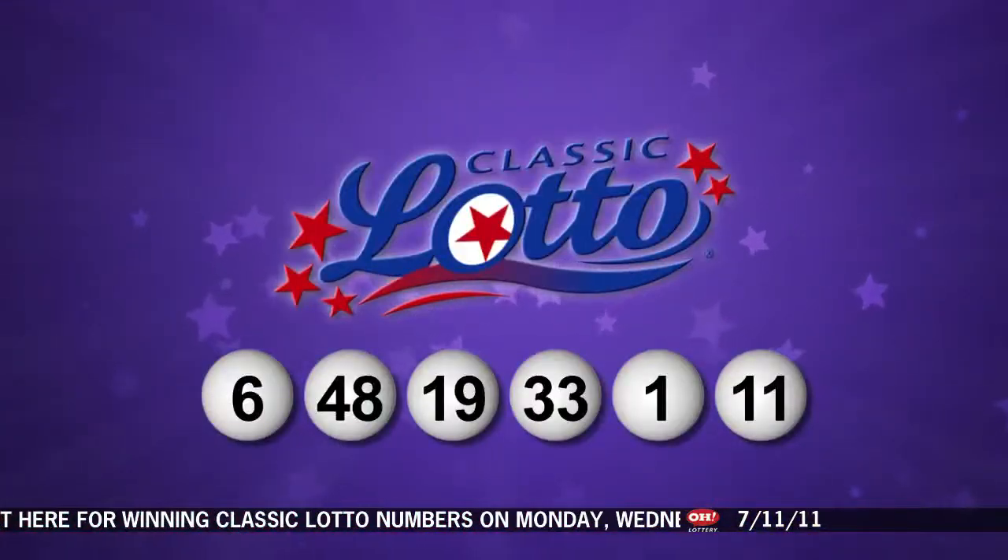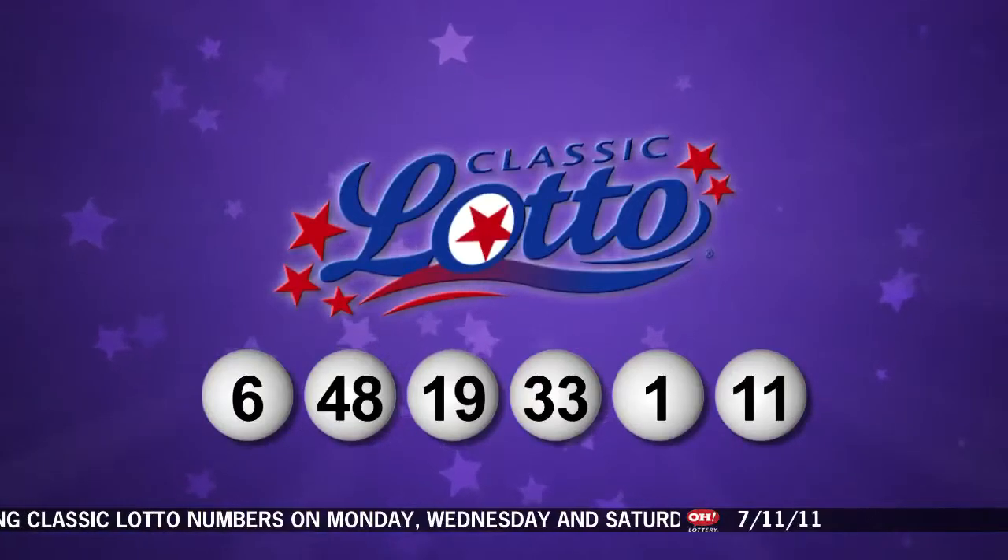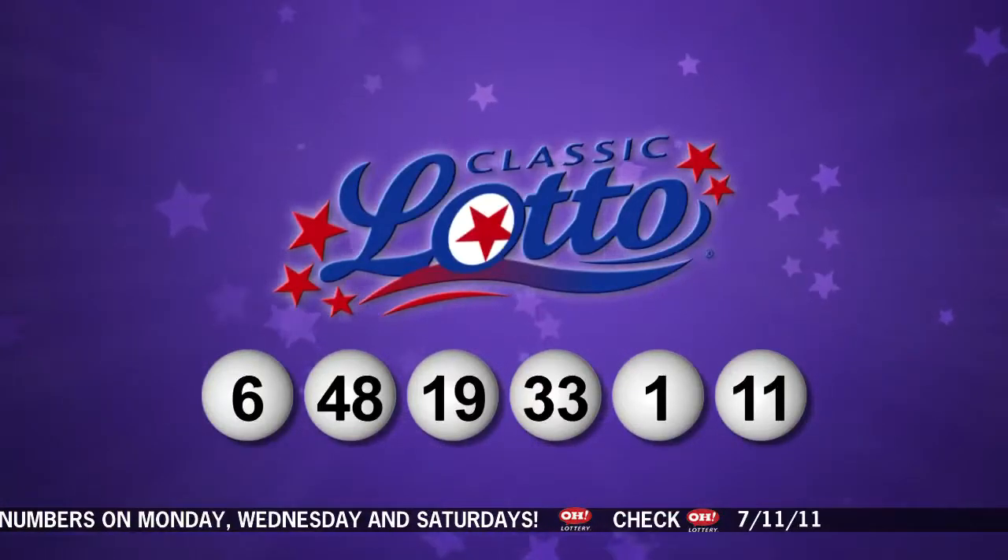So our Classic Lotto Numbers: 6, 48, 19, 33, 1, and 11. This Ohio Lottery drawing has been observed by a representative of the Auditor of State, Dave Yost. Now stay tuned for the rest of tonight's winning numbers.